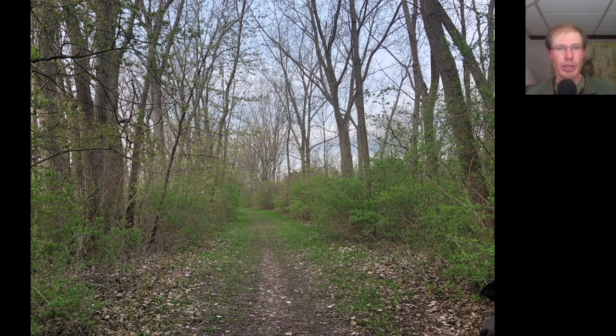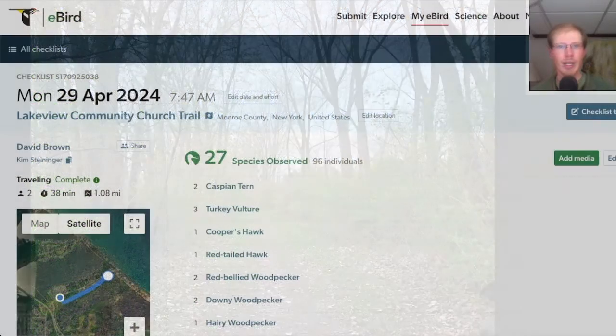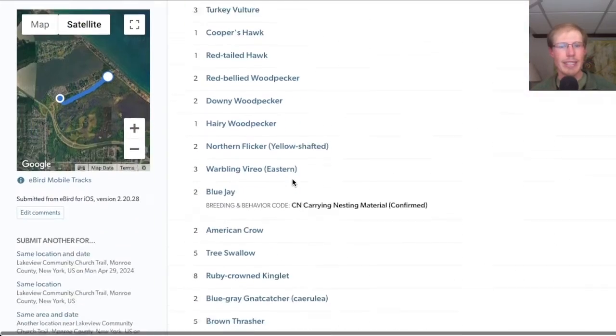We birded the Lakeview Church Trail and hit one small pocket of warblers, which was mostly yellow rumps, but we also had a few Nashville warblers. At the Church Trail, we had 27 species.